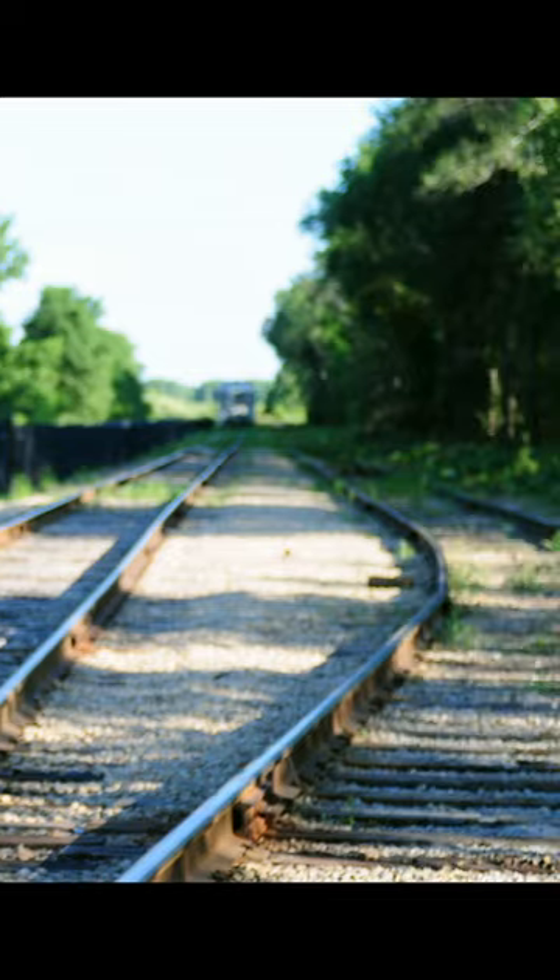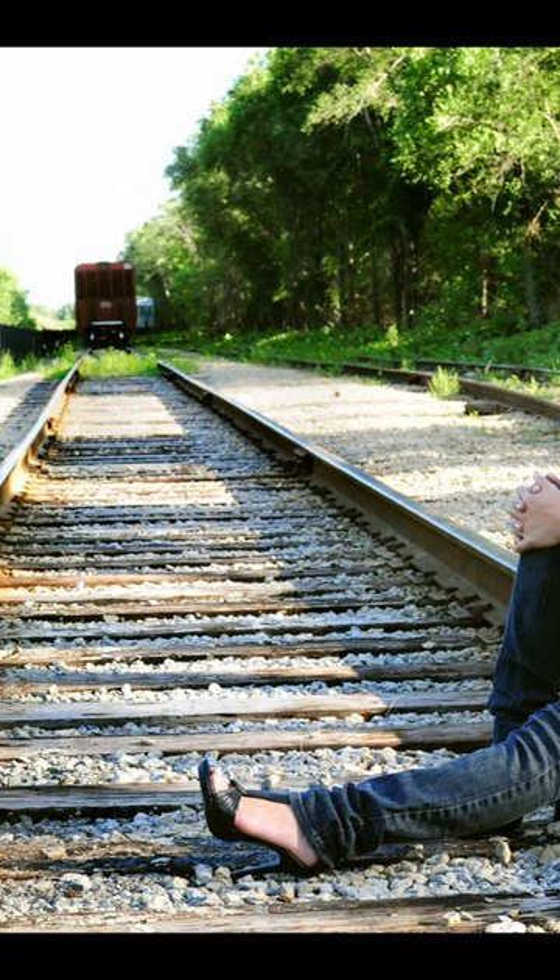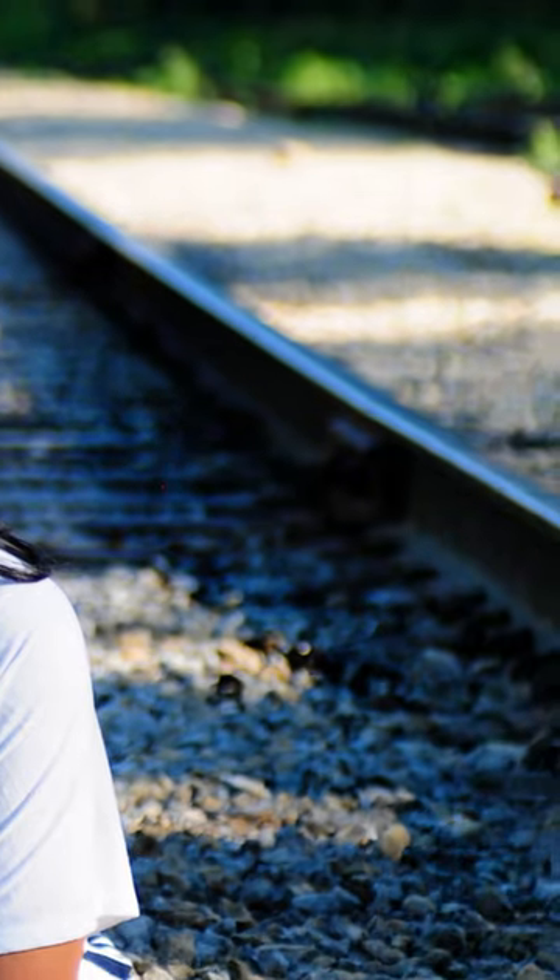Leading lines is one of my favorite compositions that I like to do. The most common is the overdone railroad. Every photographer is guilty of this, but hey, we all learn from our mistakes. And I hope no one else is doing it on a live train rail.